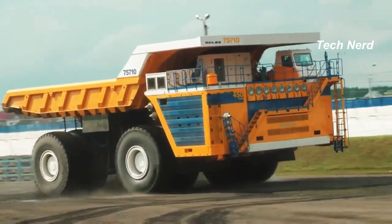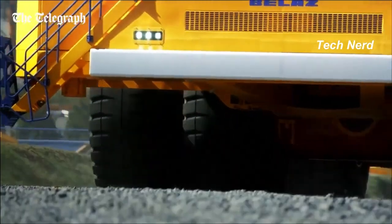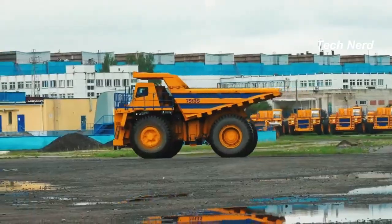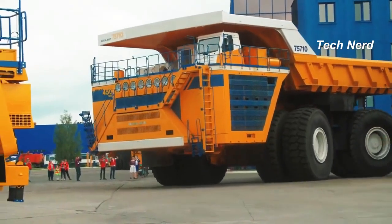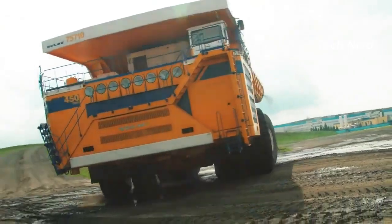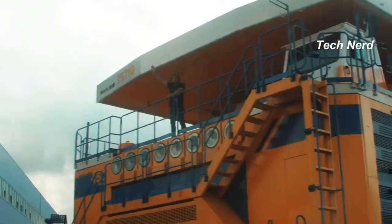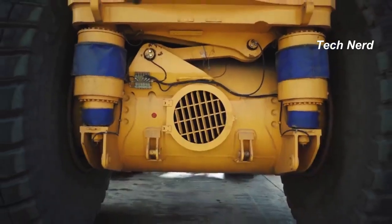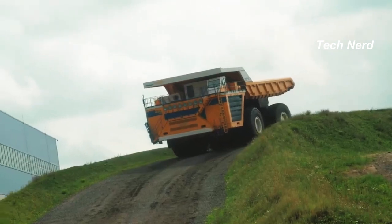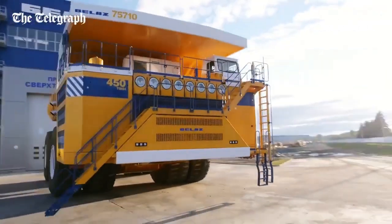In addition to whatever load of precious metals you mined, it also has a dual-motor MMT 500 drive system, which means that you get the power of two 65-liter MTU 16-cylinder 4-stroke V-shaped diesel engines. These engines make use of a patented AC-powered electromechanical transmission to provide a staggering 4,600 horsepower, pushing the Belaz to a top speed of 40 miles per hour.